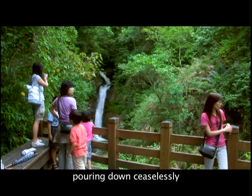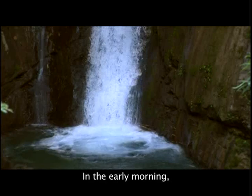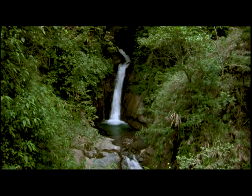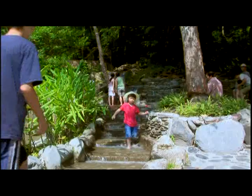The waterfall, pouring down ceaselessly and releasing countless sounds, is a most wildly beautiful natural landscape, producing driving rhythms in the forest. In the early morning, the clean and clear water attracts various creek birds. Come to the creek massage footpath and just take off your shoes and step on the pebbles below the flowing water — but be careful, it is very slippery.